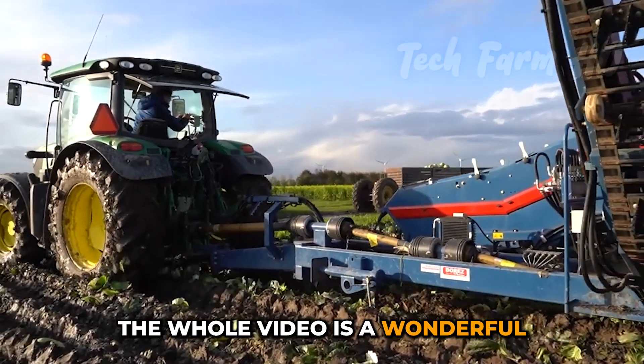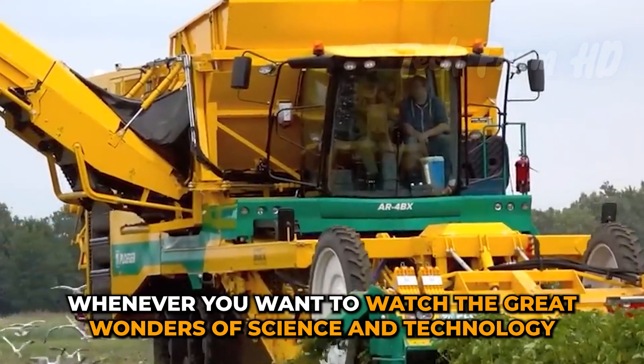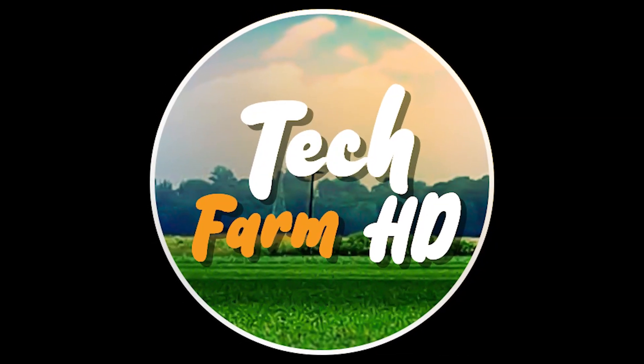The whole video is a wonderful gathering of modern agricultural machinery that will approach you whenever you want to watch the great wonders of science and technology. Hope you enjoyed the video!